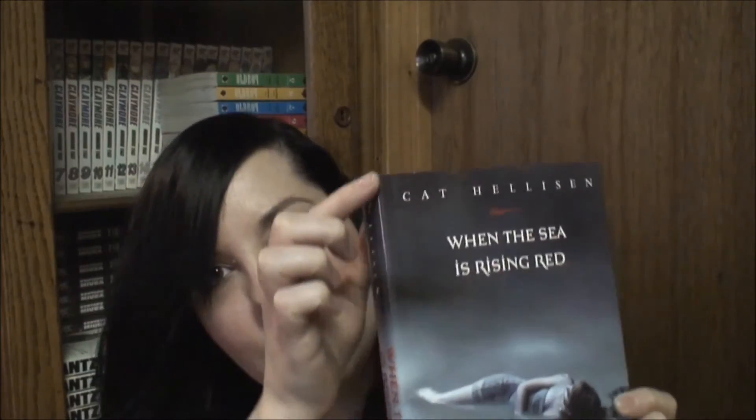The next book is the first hardcover I found: When the Sea is Rising Red by Kat Hellison. It's got a tear on the cover, which I think if I put some tape on the inside of the cover, you won't be able to see that. That's the only problem — just that little bitty tear on the cover. This book was $2.44, one of the most expensive ones I got.